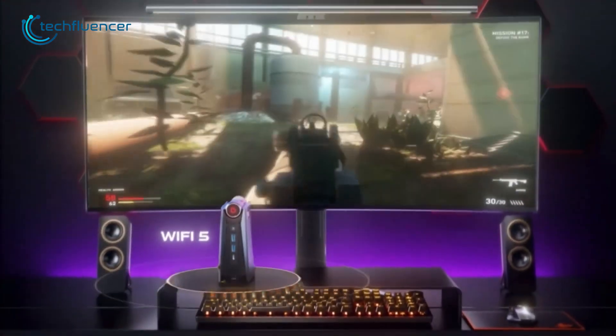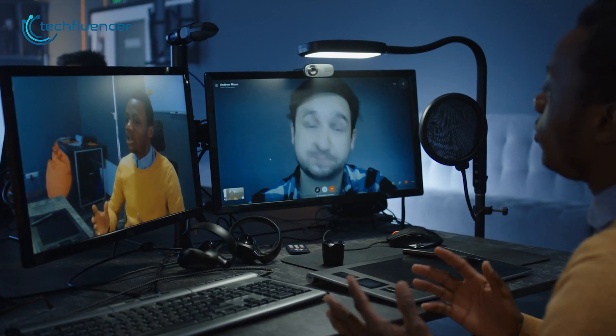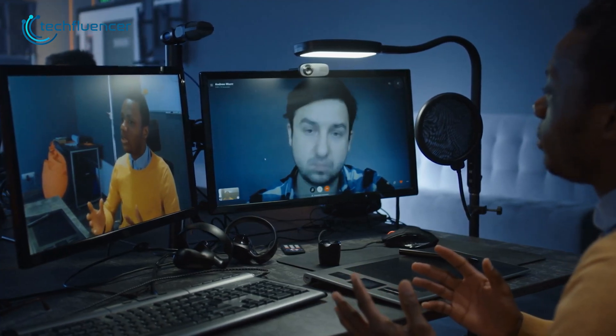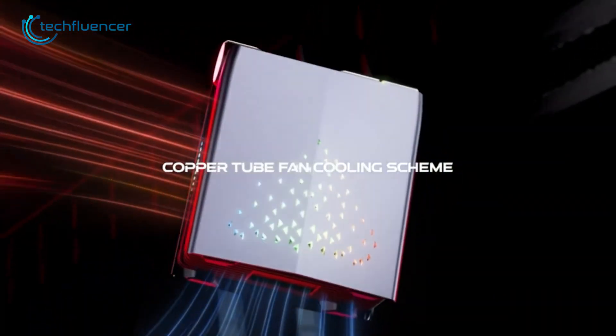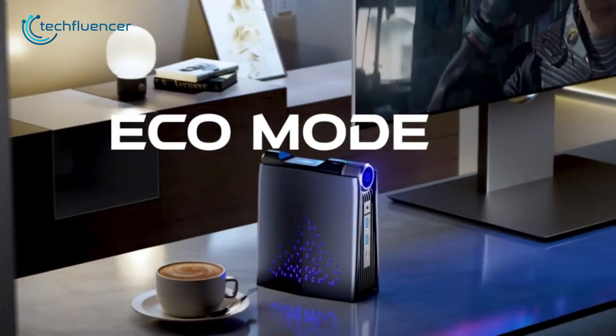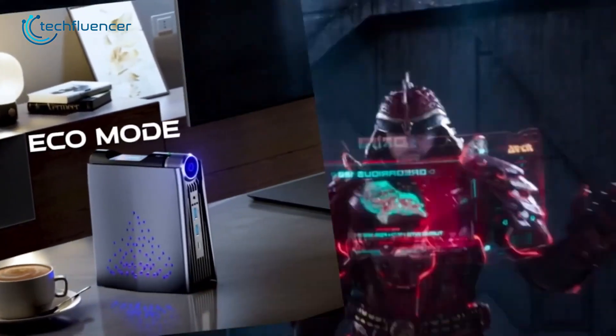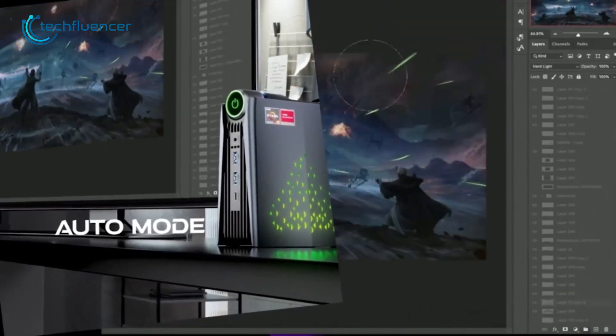On top of that, the CamRui AMR5 also comes equipped with WiFi 5, which provides users with fast and reliable internet connectivity. The copper tube fan cooling is another excellent feature, helping to keep the device cool even during intensive use. Overall, the CamRui AMR5 mini PC is an excellent choice for anyone looking for a powerful device for both gaming and productivity.